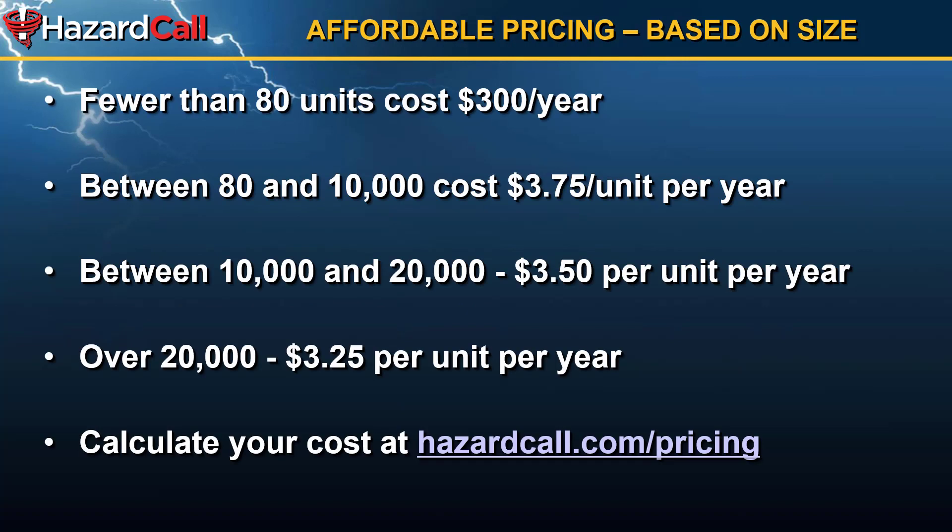Hazard Call is affordably priced based on the size of your community. Units or communities that have 80 or fewer units cost a flat $300 a year. The pricing can range from $3.75 per unit per year down to $3.25 per unit per year, depending on the number of units in your community. You can calculate your costs specifically by going to our website, hazardcall.com/pricing.